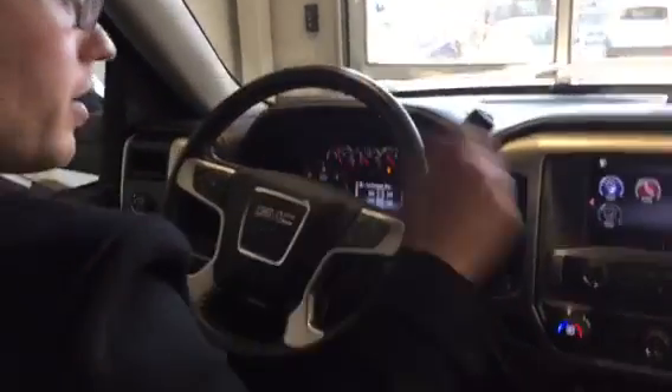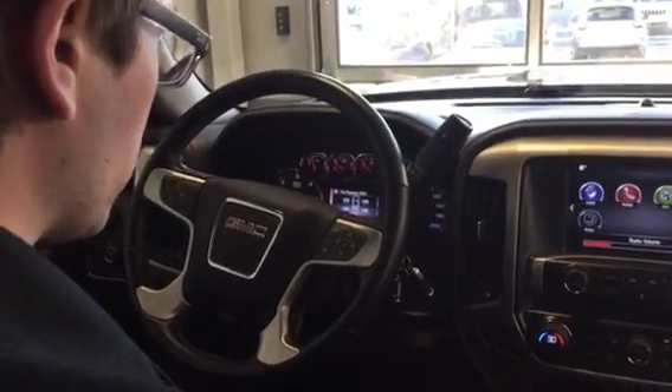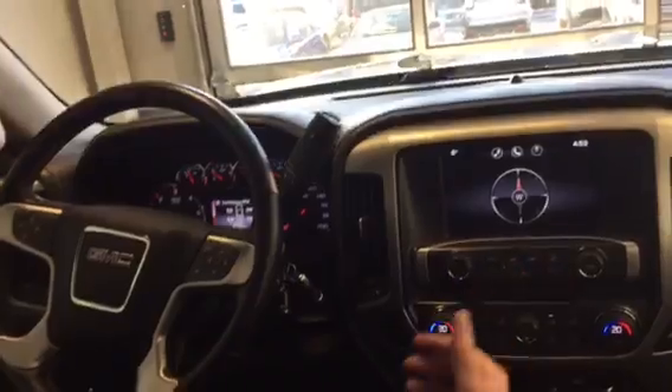You've got a nice advanced driver assist display up here. Tire pressure is one of the things it shows, temperatures of stuff underneath the hood, distance till empty — so on and so forth. You've got all the goodies up here.